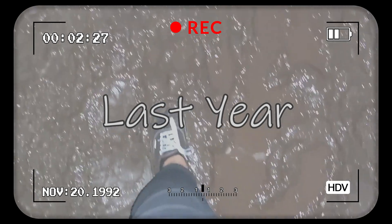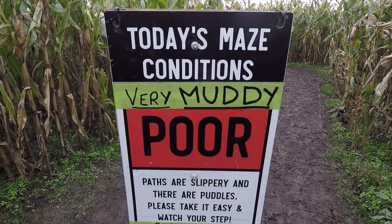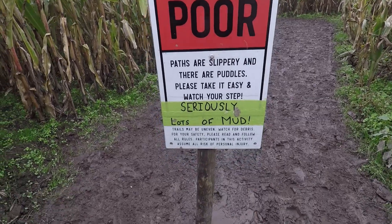It's so muddy. Today's maze conditions are very muddy — poor. Seriously, lots of mud.